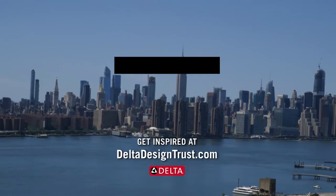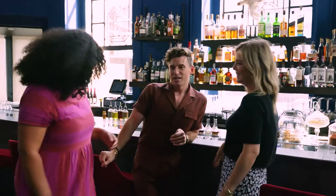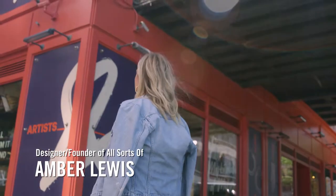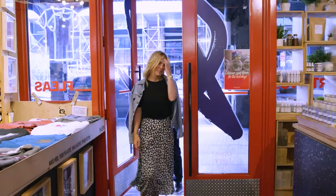We're here in New York City to share how you can implement human-inspired design into your home. The Delta Design Trust is a curated group of tastemakers joining forces with the Delta brand. I definitely tend to look to travel and texture in places like where we were today to get my creative brain going.